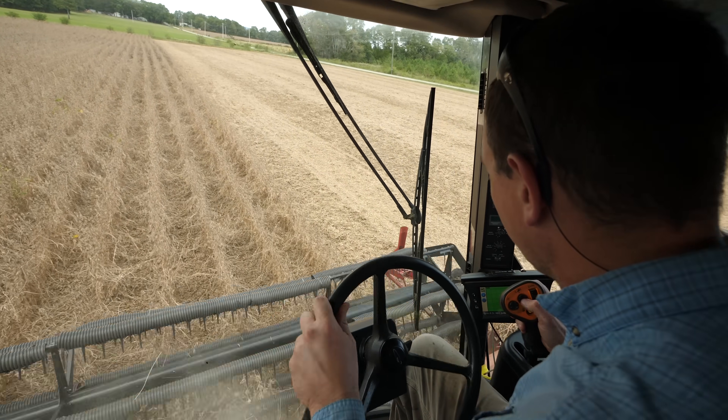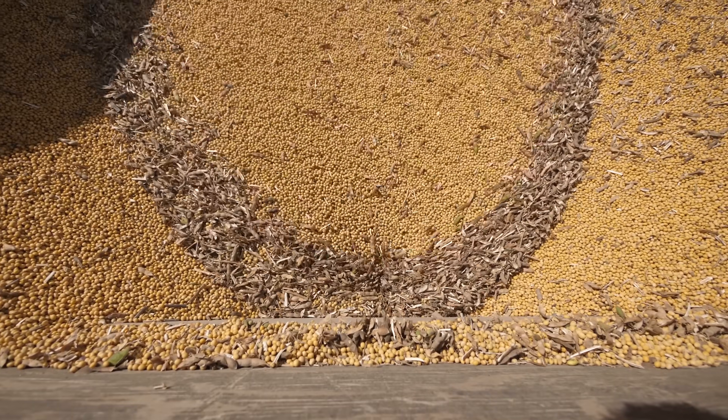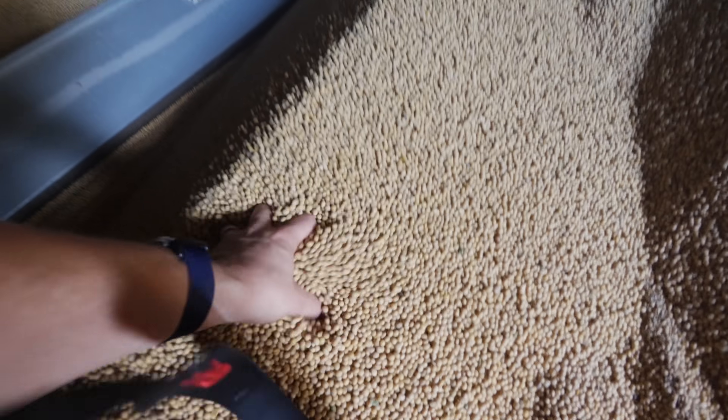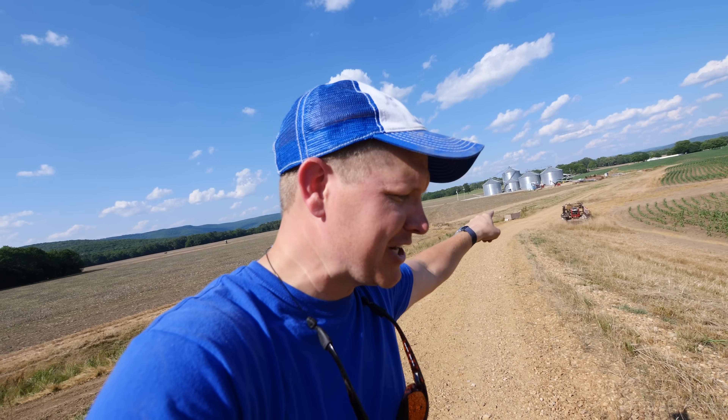Holy cow, there's a lot going on here. Hey, it's me Destin. Welcome back to Smarter Every Day. When you eat today, that food's going to get to your plate from a field like this. And before it gets in that field, it's going to pass through the hands and the wallet of a farmer like this — because he has to use something more than likely called a grain bin. Today on Smarter Every Day, we're going to talk about the science, the engineering, the economics — everything that goes into using a grain bin to get food from the field to your plate.